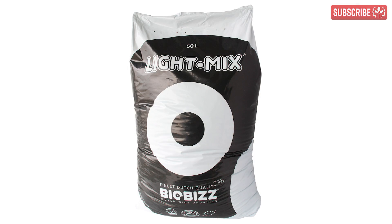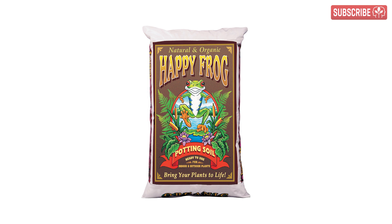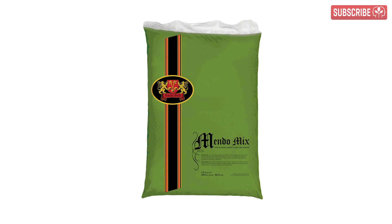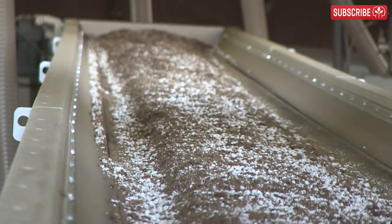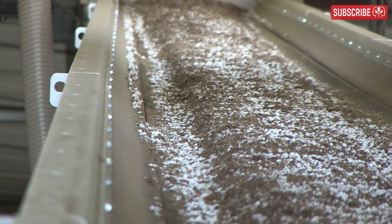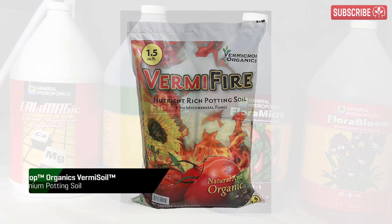Just note that some potting mixes are deliberately very light in nutrition, meaning that you have to start using extra feed pretty much straight away, whereas others are very rich and can support a fast-growing plant for up to four weeks before you need to start supplementing with additional nutrients. For the purpose of this discussion, when I say soil I'm talking about premium potting mixes such as Vermi-Soil, Vermi-Fire, Just Right Extra, and stuff like that.